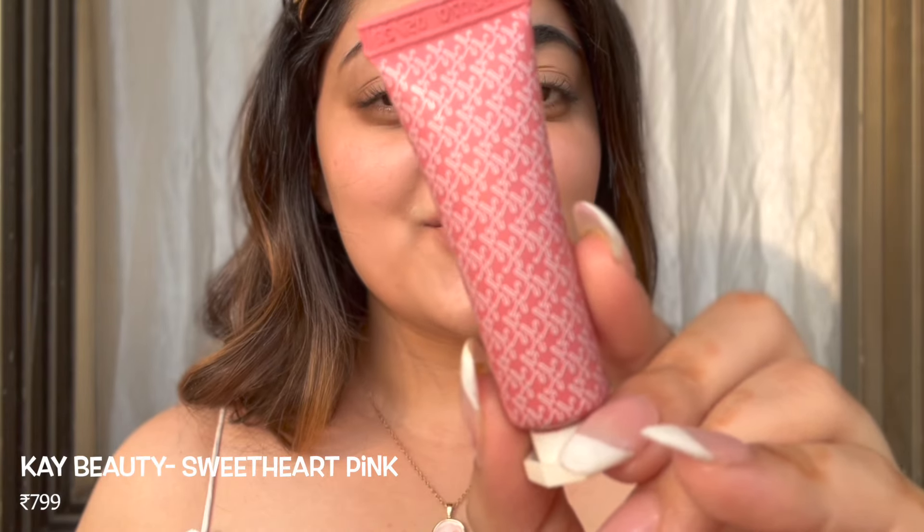I think I'm going to alternate between one powder and one cream blush because I think that's just going to make it a little bit more interesting. So let's get started. First up I have the K Beauty cream blush in the shade Sweetheart Pink. This is a brand by Katrina Kaif and Nykaa — it's their joint venture — and this shade in particular, Sweetheart Pink, is a really nice muted mauve sort of shade.